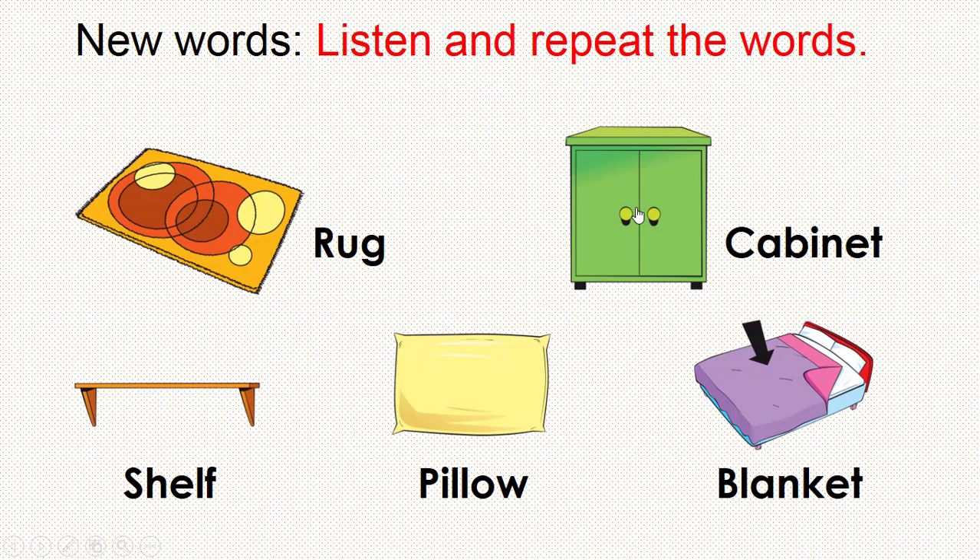Cabinet. Well done. Shelf. Pillow. Blanket. Very good.